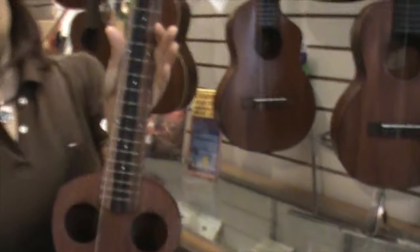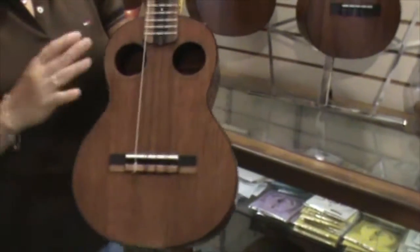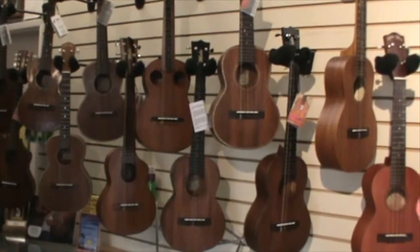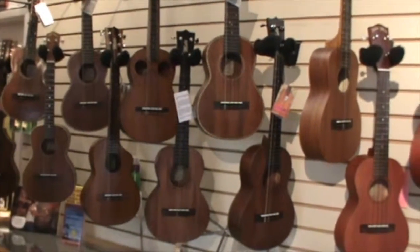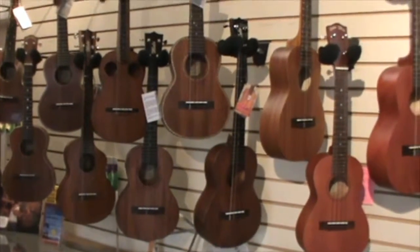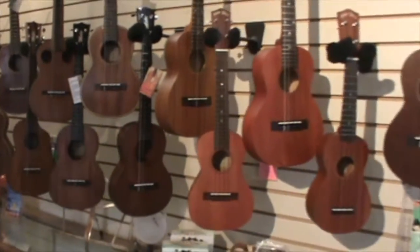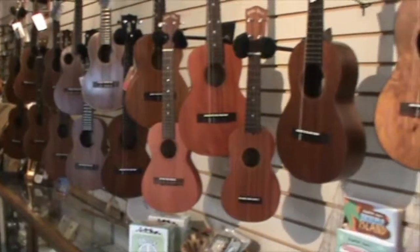This is a double puka model — not traditional, actually very contemporary, but popular again. Its main advantage is that it offers better projection or more volume. So again, it's about offering different sounds and aesthetics that people might be looking for.